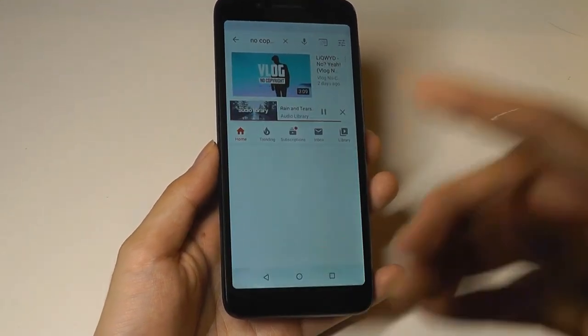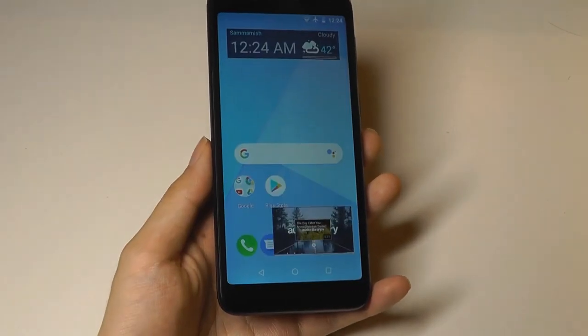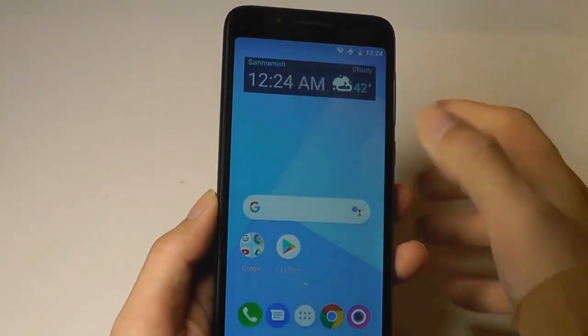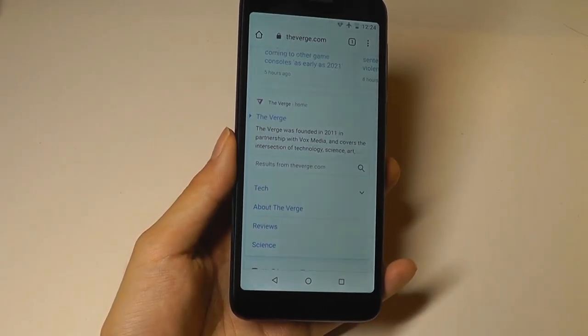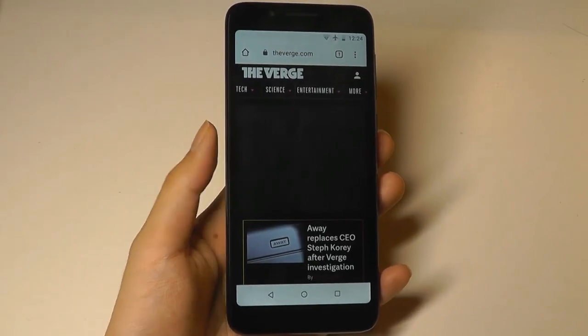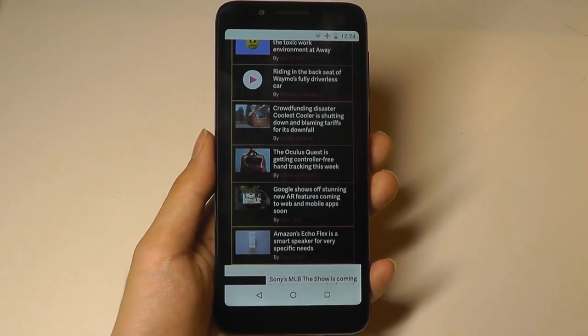We do also have access to picture-in-picture mode, so if we go back to the home screen, the video still plays back as a floating image in the background — that's a feature all Android Oreo phones and above support. So if we jump into Chrome, let's see how long it takes to load a complex page like The Verge. It's not lightning fast or instantaneous, but it's actually decent speed and everything is still fairly readable.